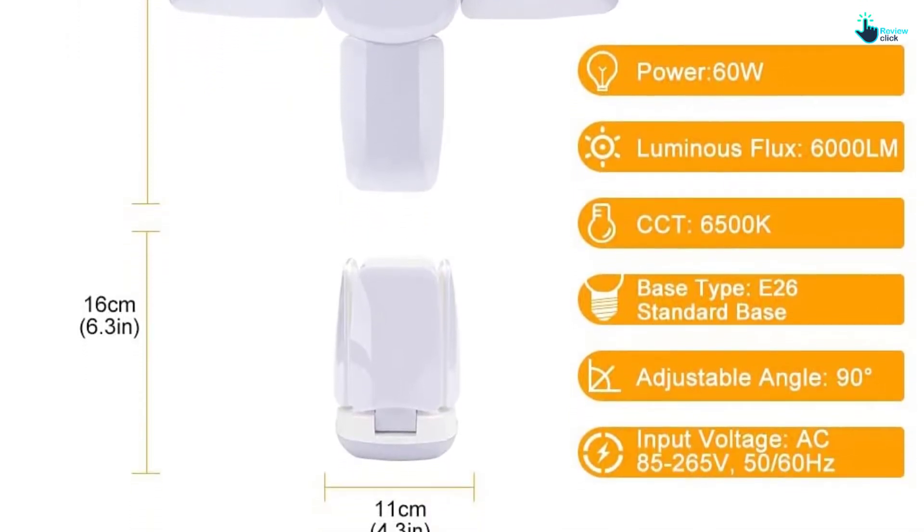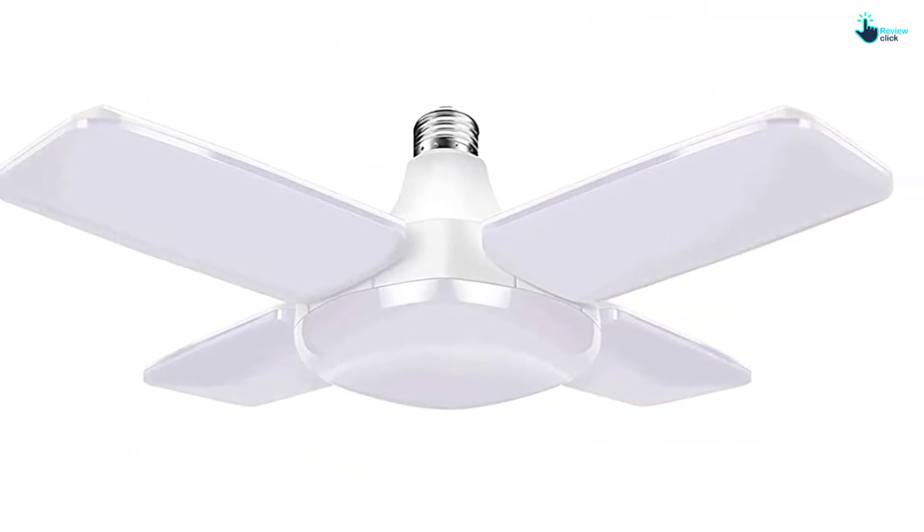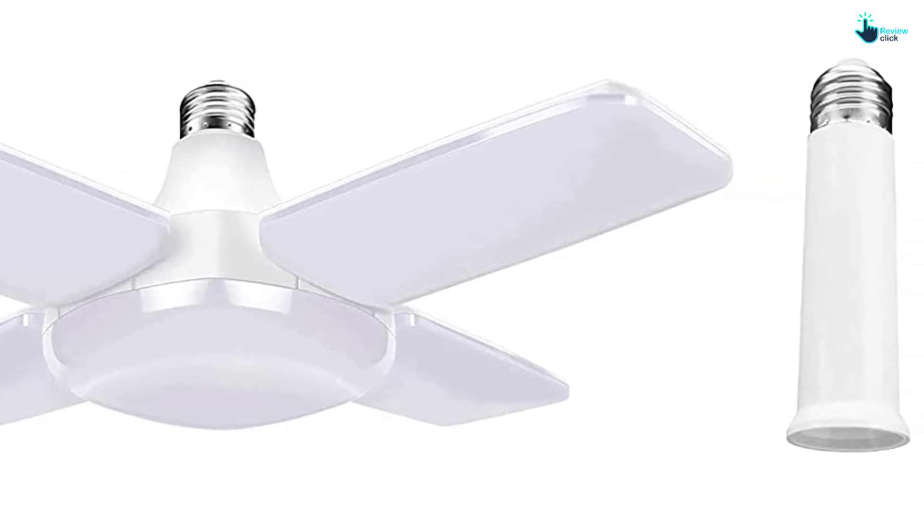The lights have a high-quality aluminum casing that disperses heat efficiently to ensure long-term usage. It is also corrosion-resistant and high-temperature resistant, making it safe to use.